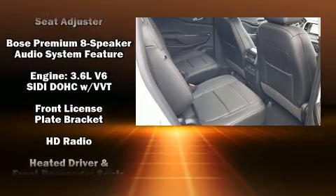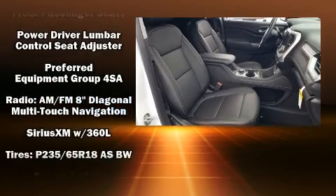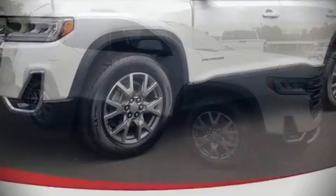Third-row seats provide an even greater maximum passenger capacity. With side curtain airbags supplementing the rest of the safety network, you can be assured that you and your passengers will experience top-tier protection.